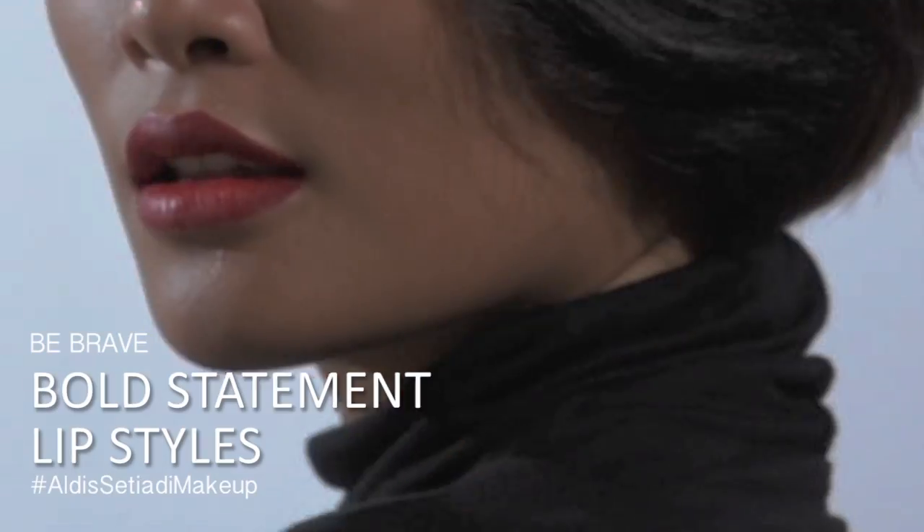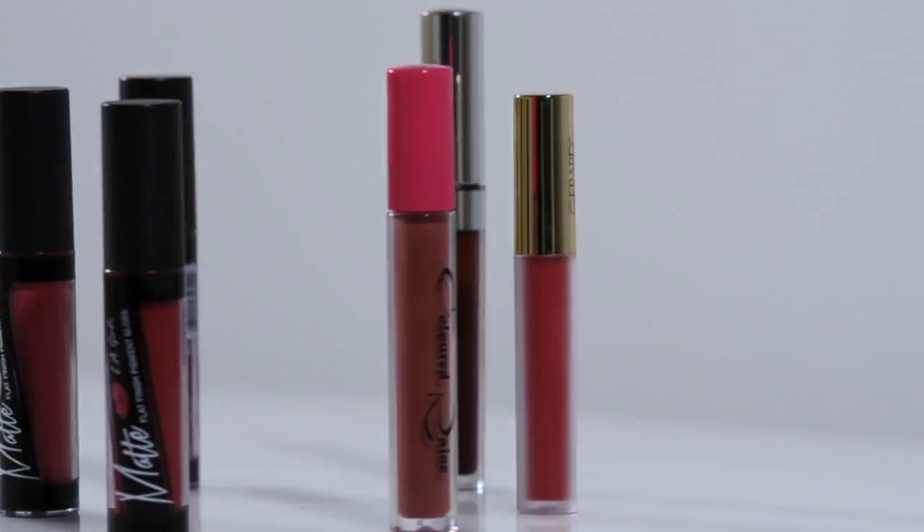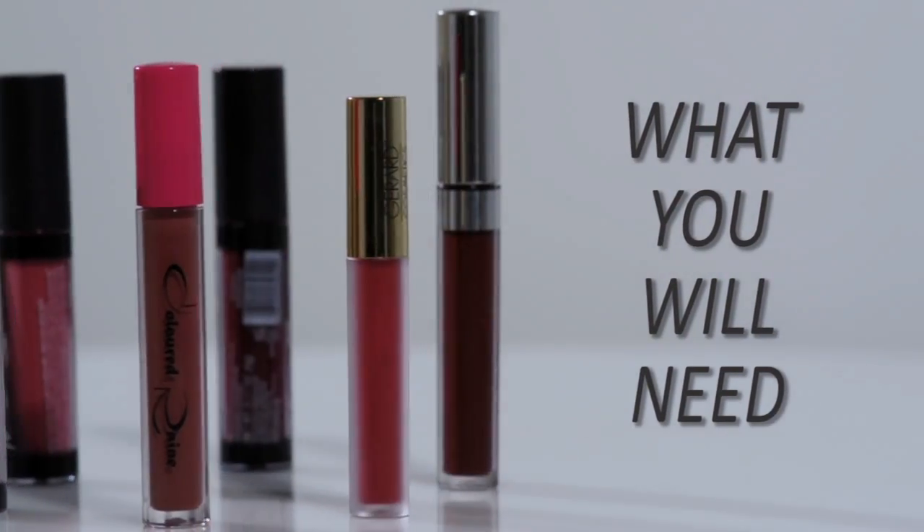Hi guys, these are my bold statement looks, so let's get started. This is what I use — you can find similar products like mine.